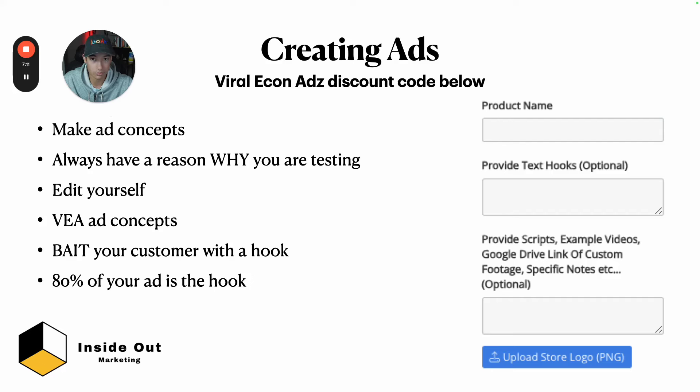Now you need advertisements — arguably the most important part. You need to make your own ad concepts. An ad concept is basically an angle for how you're positioning your product on platforms like Facebook, Instagram, and TikTok. I work with Viral Ecom Ads. A new update they have lets you provide word-by-word hooks and scripts — a hook and a script together make an ad concept. It's your job as the business owner and marketer to come up with these ad concepts.